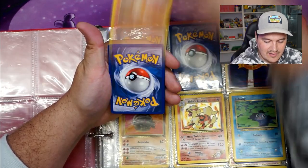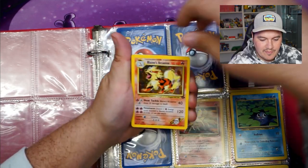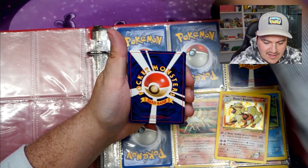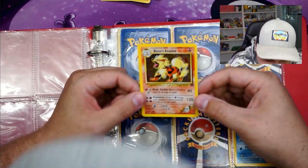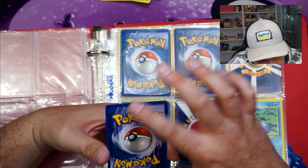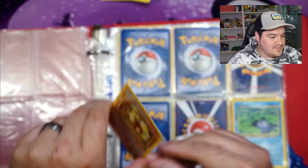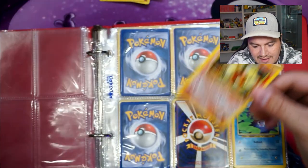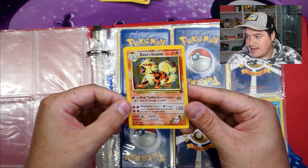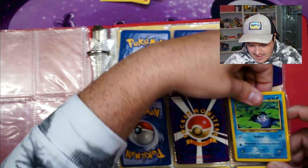Brock's Mankey and Brock's Mankey. Brock's Primeape, first edition Primeape, and Dark Primeape. Blaine's Growlithe and Growlithe. And then we have an absolute killer find — Blaine's Arcanine, with an Arcanine behind it. Absolutely beautiful card. Condition is probably light play with a little whitening at the bottom. Wild — absolutely beautiful card. I don't even think I have that.